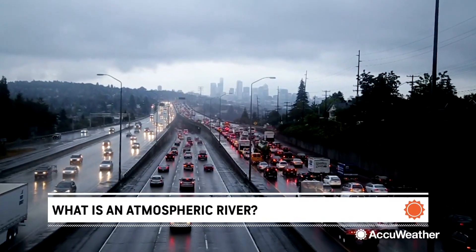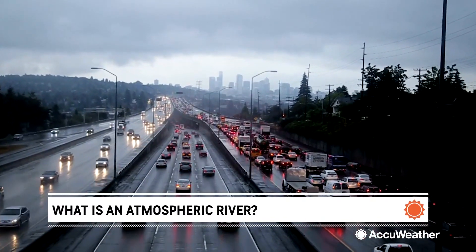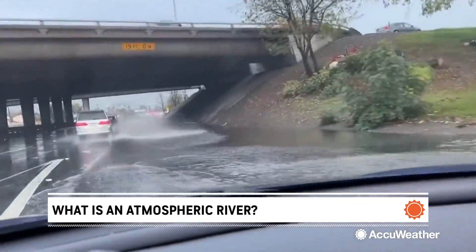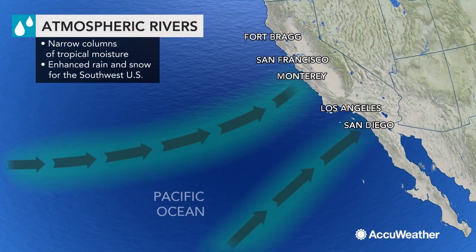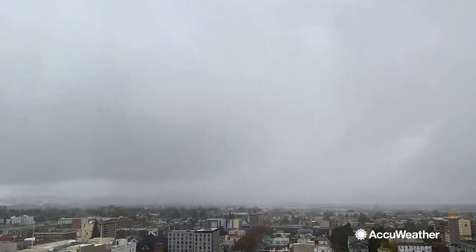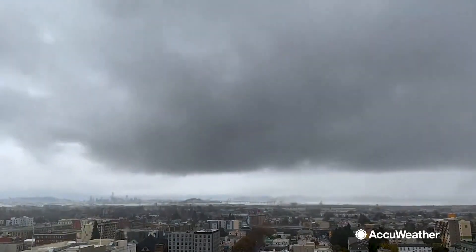Several times a year, you may hear about an atmospheric river funneling in moisture to the west coast. Atmospheric rivers are responsible for as much as 20 to 50 percent of California's rainfall in any given year. So what exactly is an atmospheric river?